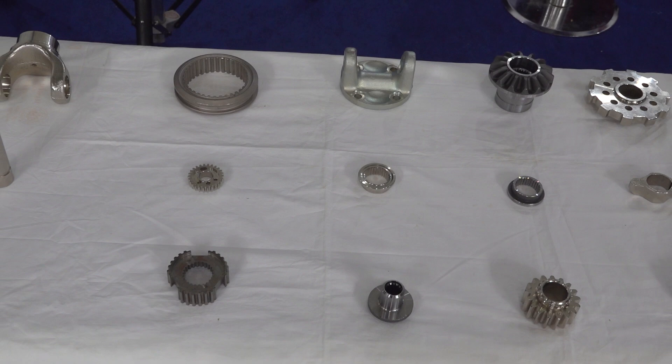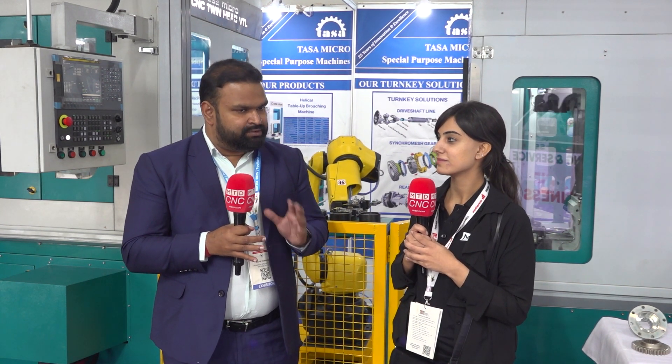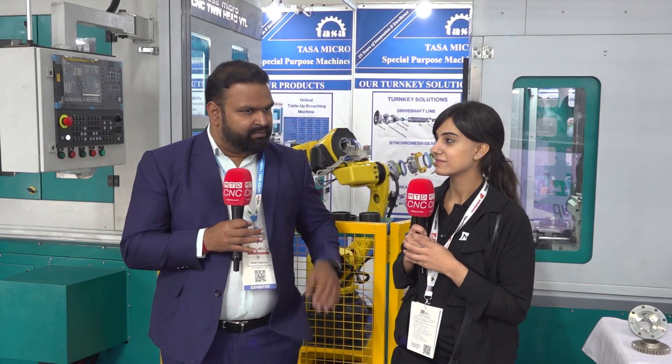How is IMTEX 2025 treating you? IMTEX this year has been quite successful. We have had a lot of enquiries and a lot of footfall that we had not expected — receiving this much attention and love from our customers. We believe that it's a good time for the machine industry as well as the manufacturing industry to grow in India, and we are very thankful to all the partners that have helped us bring these machines to this stage. We are hoping that while working with them we can take it further.